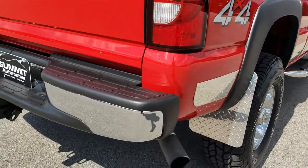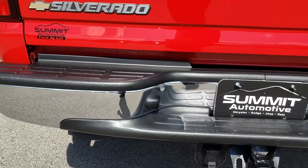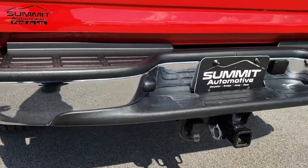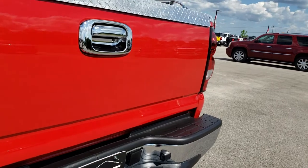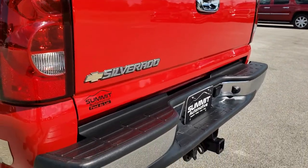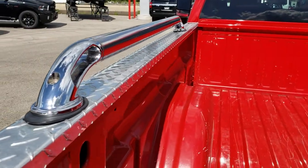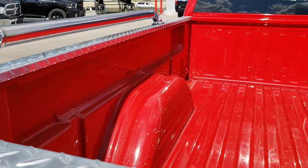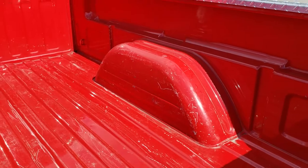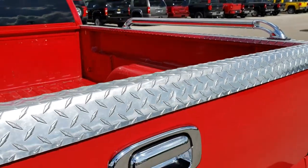The rear bumper is in excellent condition. It does have a full towing package, which includes a receiver hitch and seven-pin wiring. The tailgate is in really nice condition as well. It has stainless steel diamond-plated bed rail covers with two bed rails. The bed is in really nice condition — no major dents or dings, just a couple little scuffs. It's a truck with 65,000 miles on it; that's just kind of what happens.